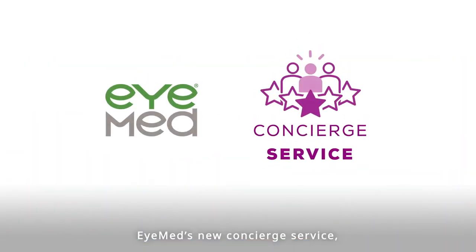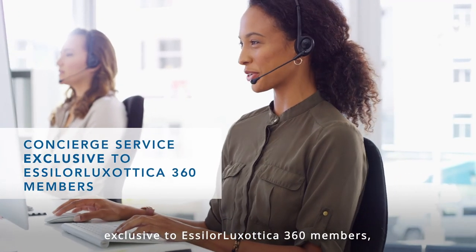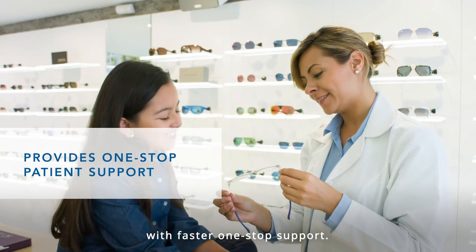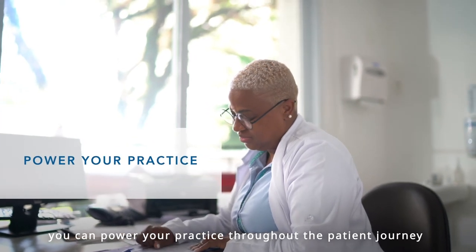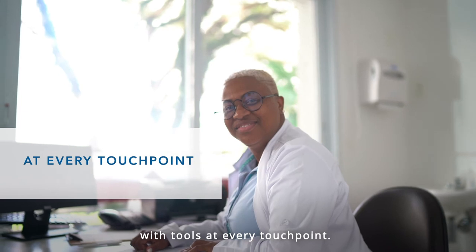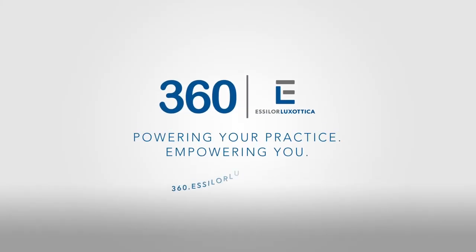Plus, iMed's new concierge service, exclusive to Essilor Luxottica 360 members, makes it easy to serve your patients with faster one-stop support. As an Essilor Luxottica 360 member, you can power your practice throughout the patient journey with tools at every touchpoint. See for yourself — get started today at 360.essilorluxottica.com. Essilor Luxottica 360: powering your practice, empowering you.